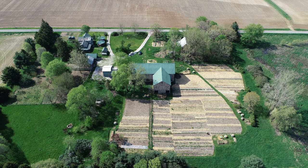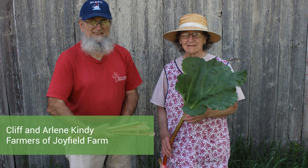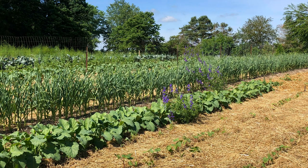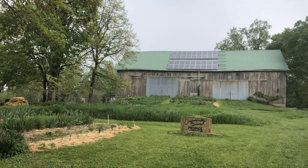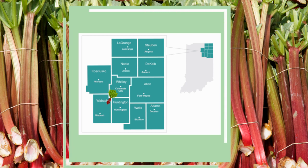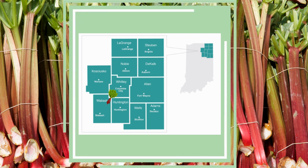Welcome to Joy Field Farm. Meet Cliff and Arlene Kindy. They are the farmers at Joy Field Farm where they have grown rhubarb and many other fruits and vegetables for 39 years. This beautiful seven acre farm is located in the Northeast corner of Wabash County, Indiana near the towns of North Manchester and South Whitley.